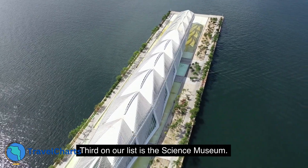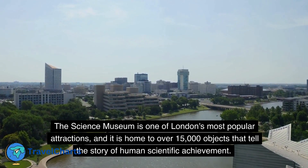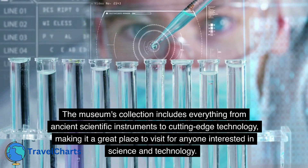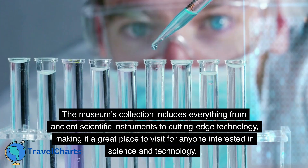Third on our list is the Science Museum. The Science Museum is one of London's most popular attractions, and it is home to over 15,000 objects that tell the story of human scientific achievement. The museum's collection includes everything from ancient scientific instruments to cutting-edge technology, making it a great place to visit for anyone interested in science and technology.